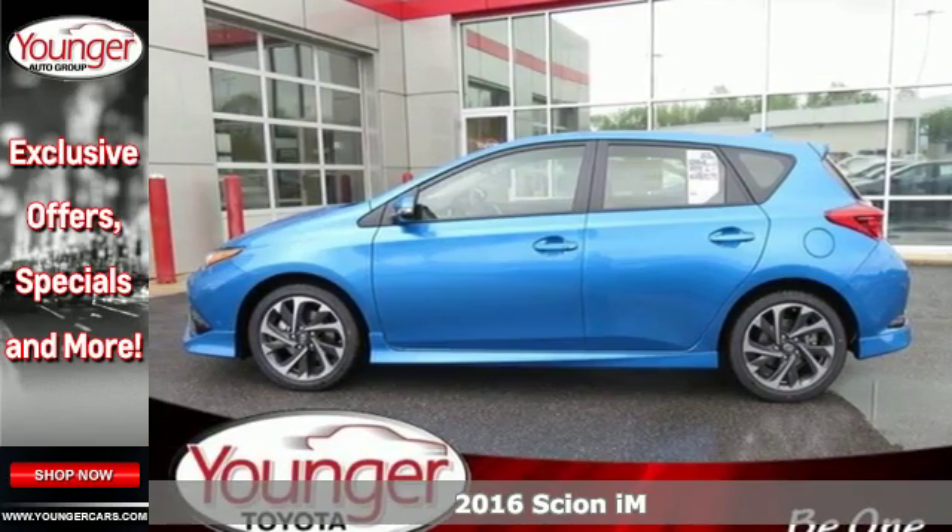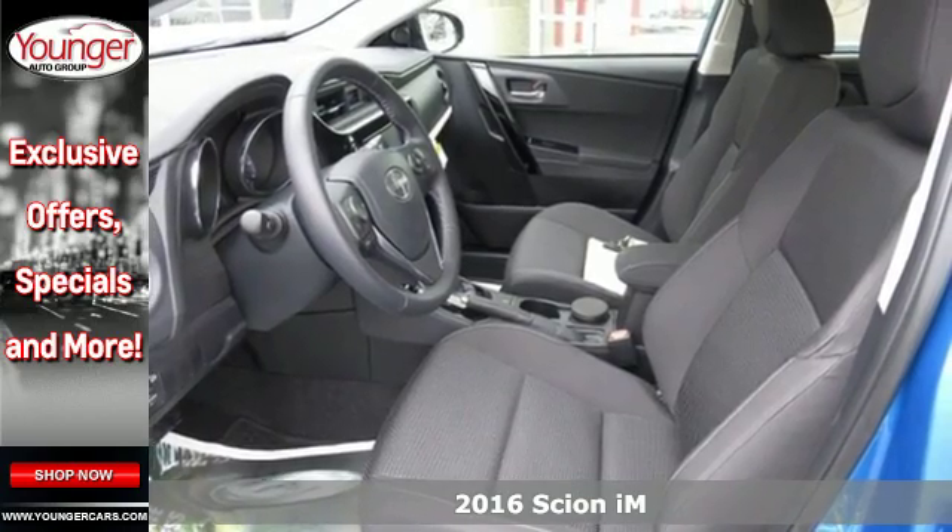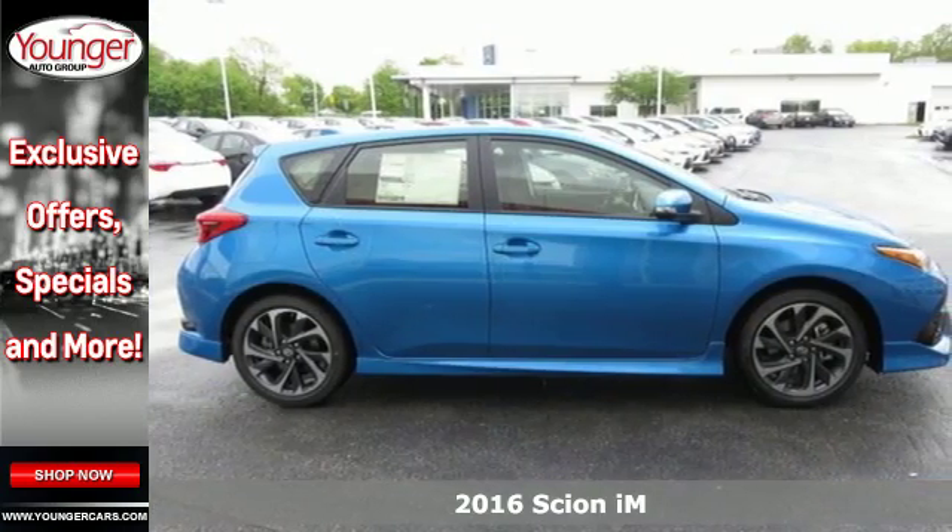Here's a 2016 Scion IM. It's time to carve out a new adventure in this IM with performance, comfort, and safety all in one ride.